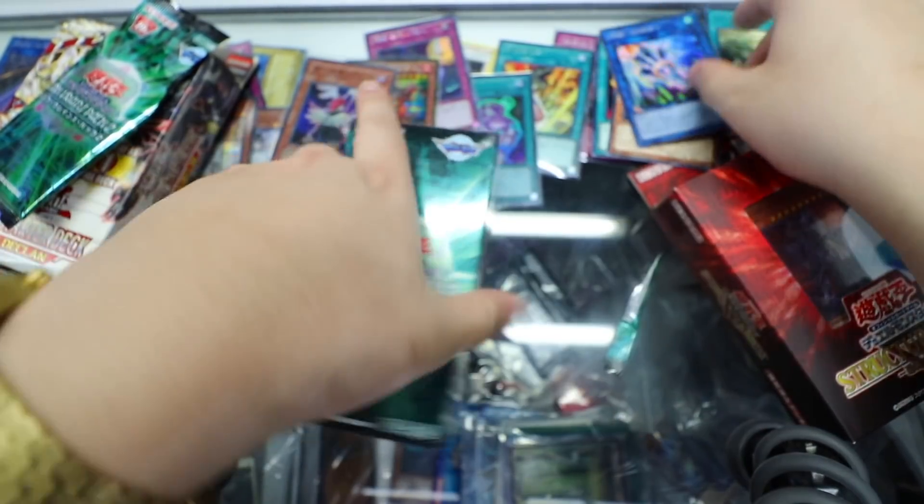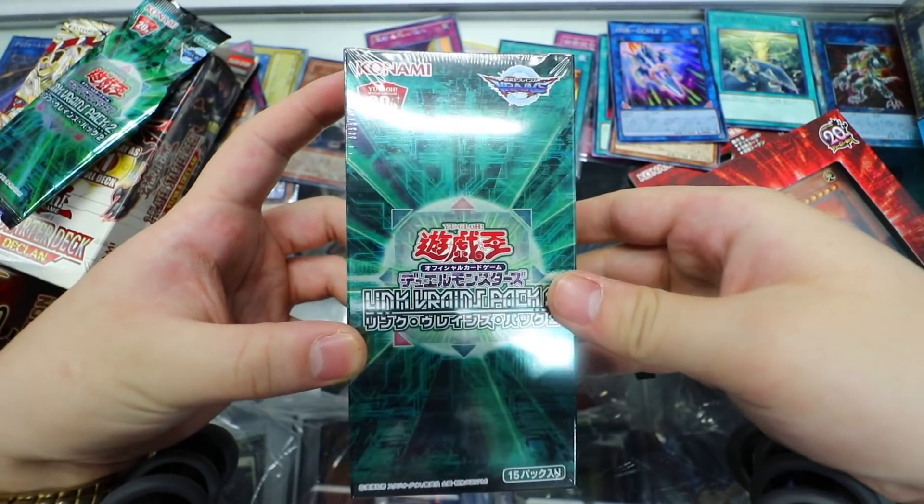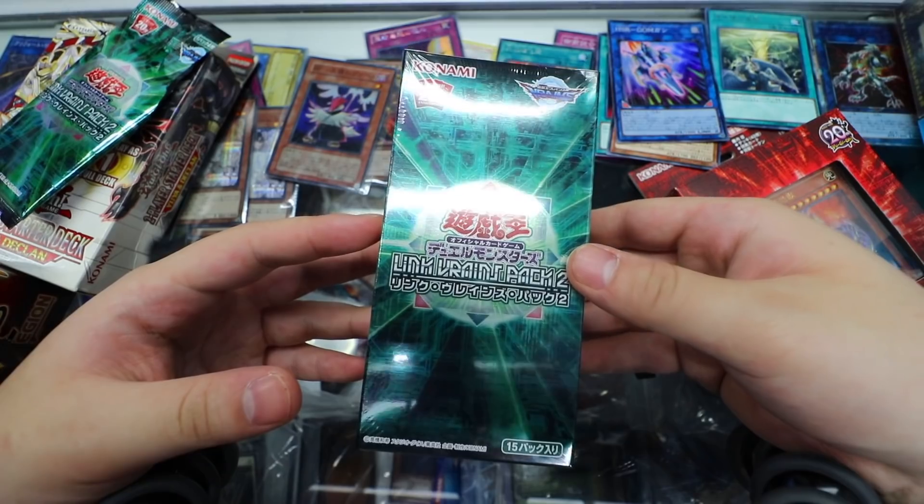Yo, when are we getting this, Konami? When are we getting this, bro? You're not getting that. Yeah, we're probably never gonna get it. Never gonna get it. Sad.